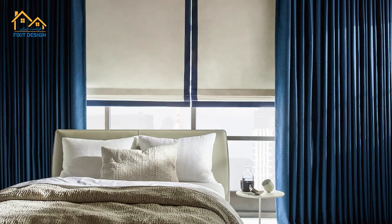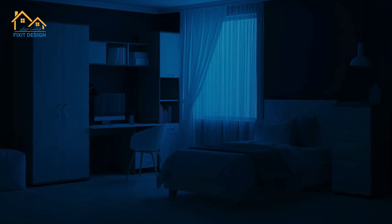Better sleep isn't the only benefit. Blackout curtains also help save on energy costs by insulating your room and reducing outside noise, creating a peaceful haven.